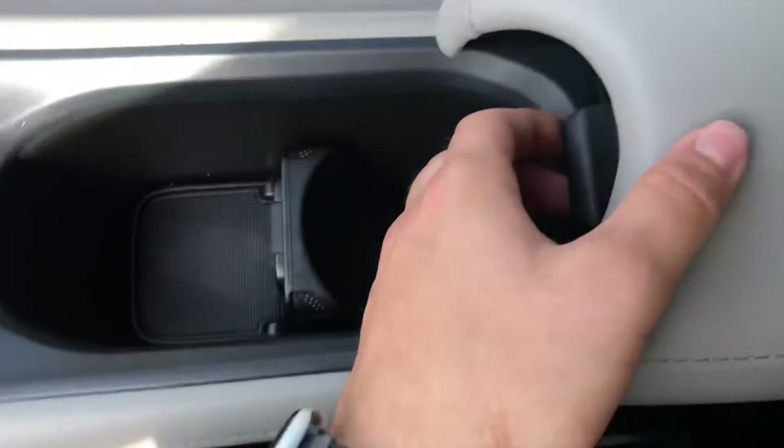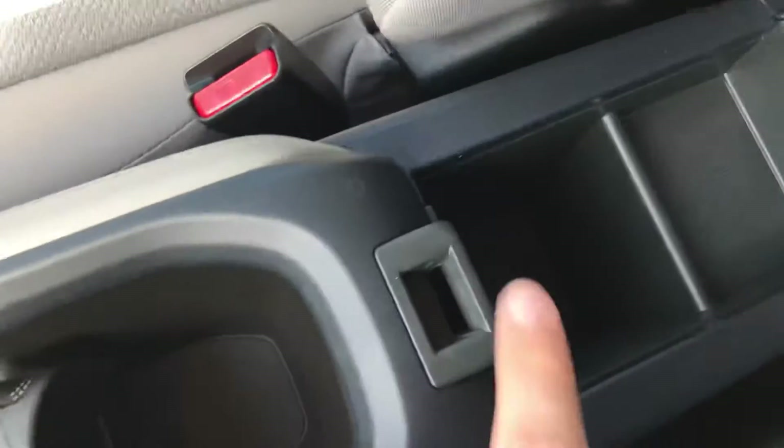In the center you have a small center console with a few cubbies and cup holders that actually fold up to get out of the way if you need it, or you can remove the whole thing entirely. This model also comes with a sunroof, and the controls for that are right up here.